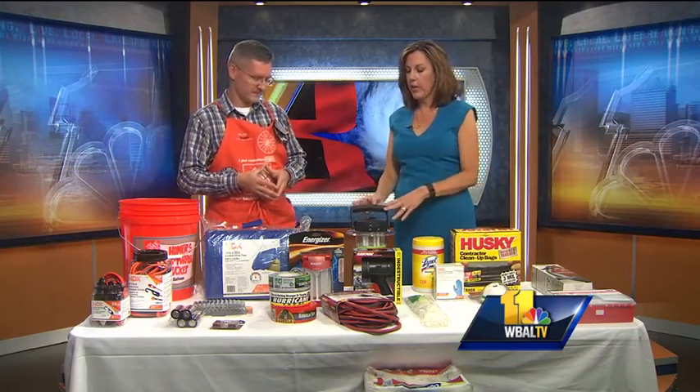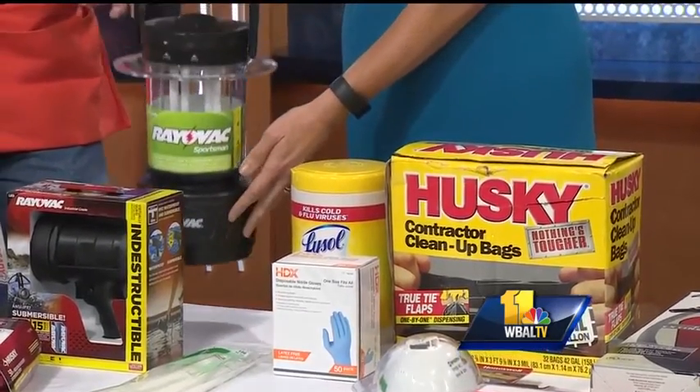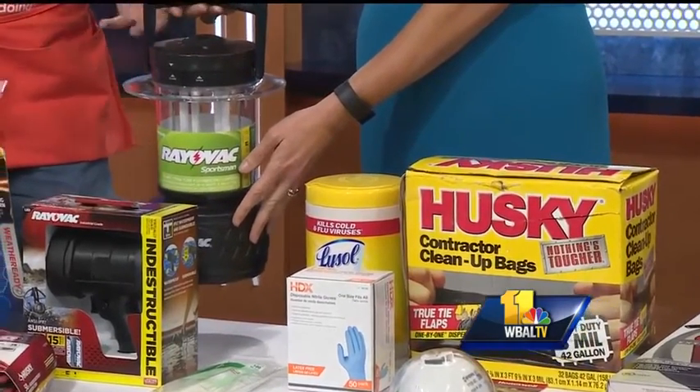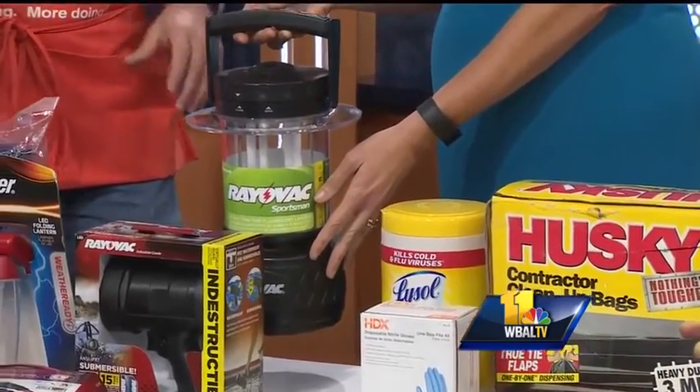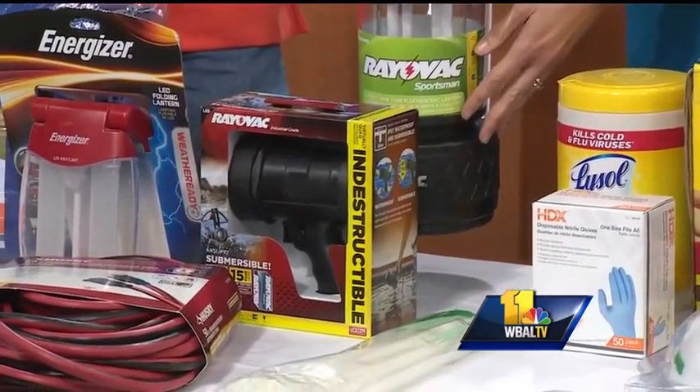Trash bags and this lantern here — you've got these all over the store. Years ago we used kerosene lanterns, which are not safe in a household environment. These are fluorescent, they run on batteries, have an incredibly long life. We have different types of lights — this one here is submersible, so if it gets in the water, you don't have to worry about it getting ruined.